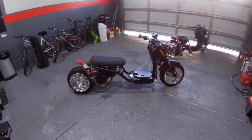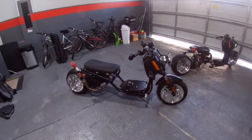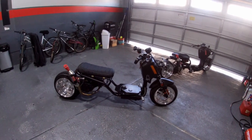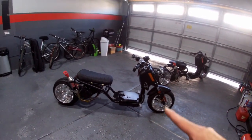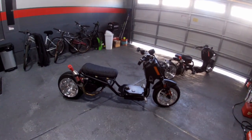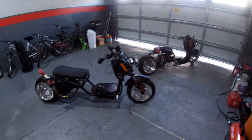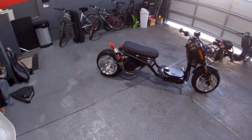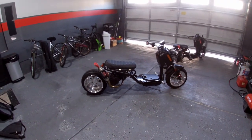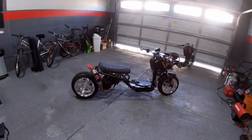Welcome to my YouTube channel RIMAXIROC. Today we'll be talking about the mods and upgrades I've done to my wife's bike, the Ice Bear Mad Dog Gen 4. I'll do another video on my bike, the Honda Ruckus. This is a 2020 Ice Bear Mad Dog Gen 4.